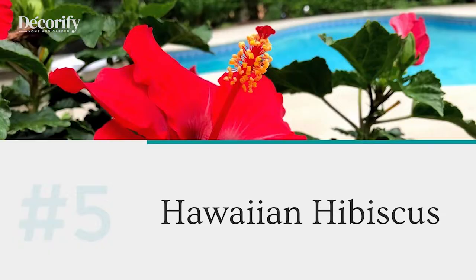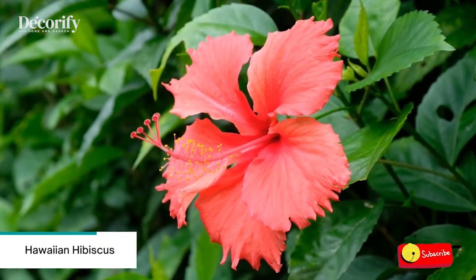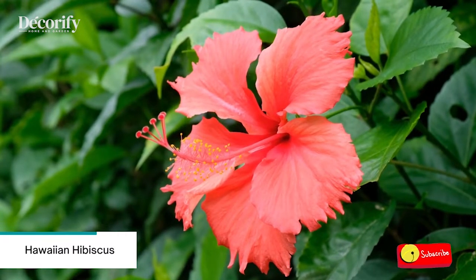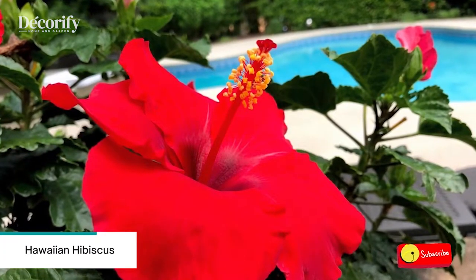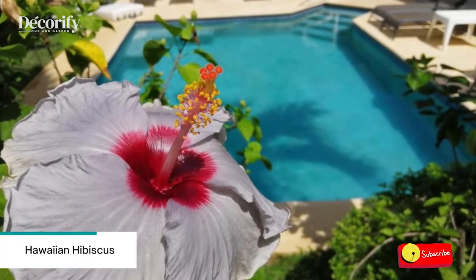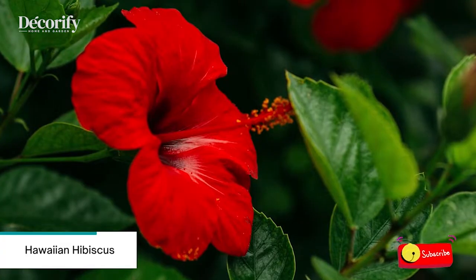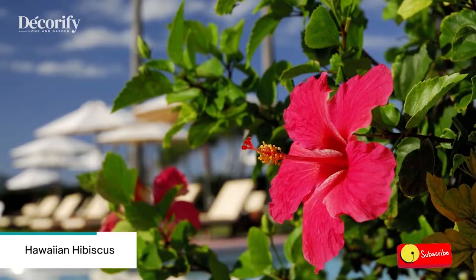Number five: Hawaiian Hibiscus. Hibiscus is a thirsty plant, so be sure to provide plenty of water. In colder climates, consider growing hibiscus in a container and overwinter the plant inside near a window. If you want to use Hawaiian Hibiscus in a floral arrangement, pick one during the day while it is in full bloom, then put it in the refrigerator. It will stay fresh and open in a vase long enough to enjoy for the evening.